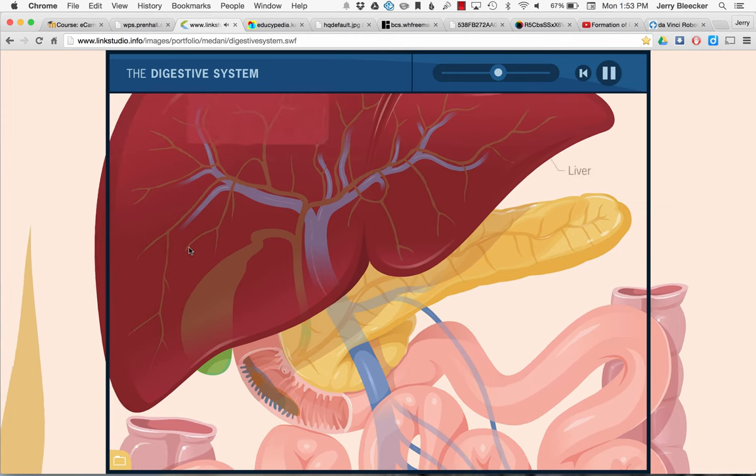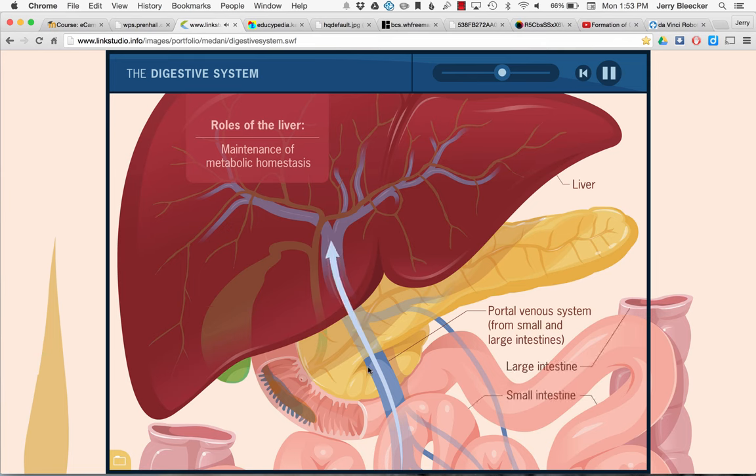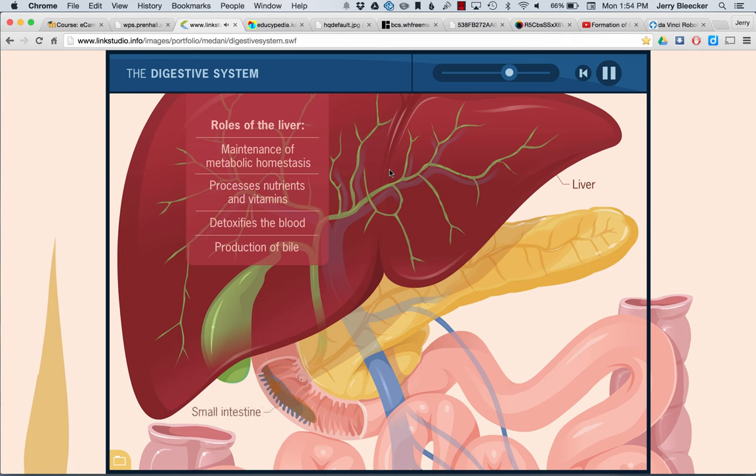If you look at the liver as a principal filter organ, you just can't live without it — it's absolutely critical. It's a filter organ helping with homeostasis. From the digestive system, when nutrients are worked over, they go to the liver to be inspected — almost like at the border — to detoxify anything that could have ended up in our bloodstream from what we ate.